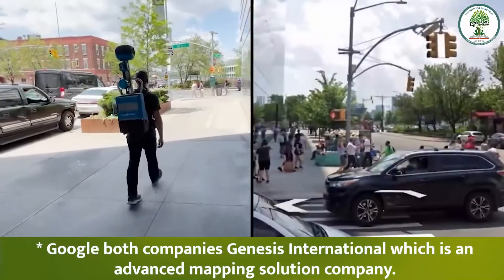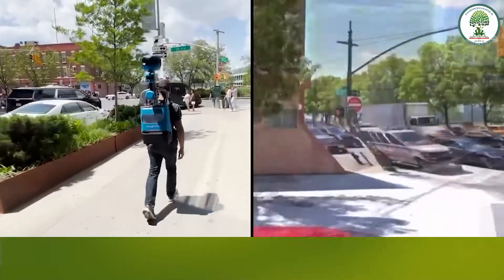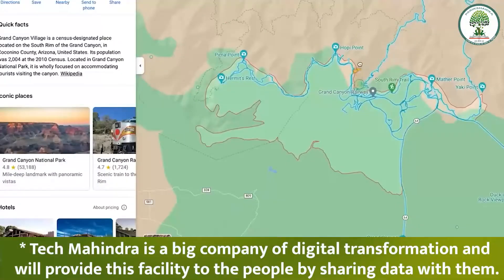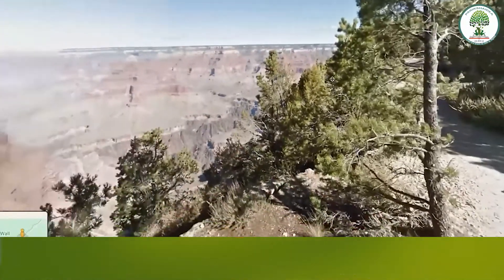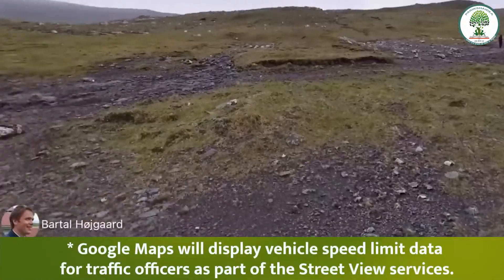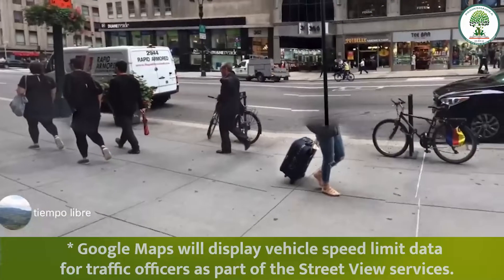Google, along with Genesis International — an advanced mapping solution company — and Tech Mahindra, a digital transformation company, will provide this facility by sharing data with the public. Google Maps will also display vehicle speed limit data for traffic officers as part of the Street View services.